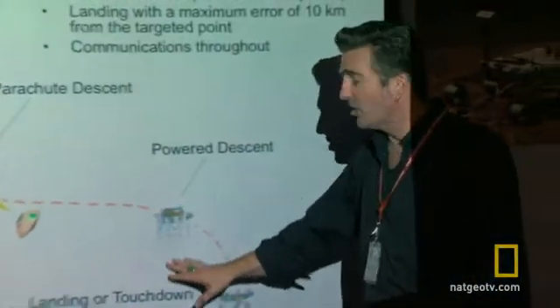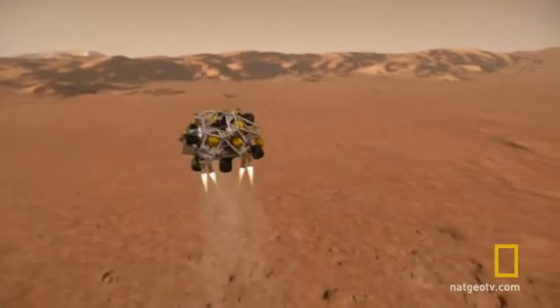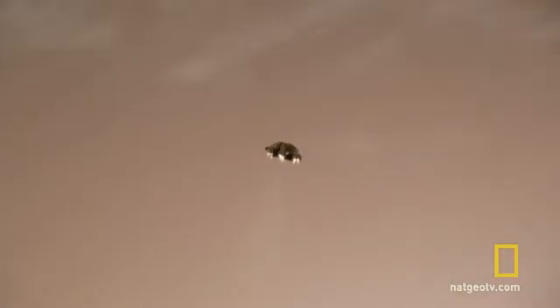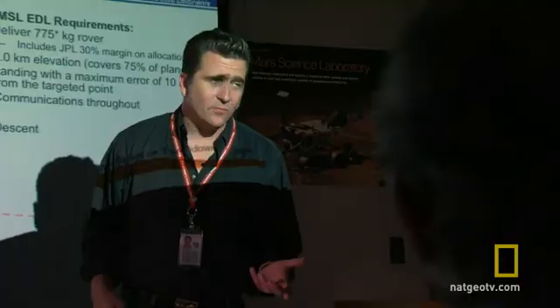But now things take a strange twist — we go into a powered descent mode. We descend for the last two kilometers, look at the ground with the radar, and then, about 20 meters from the surface, we employ our touchdown system, which is called the sky crane.